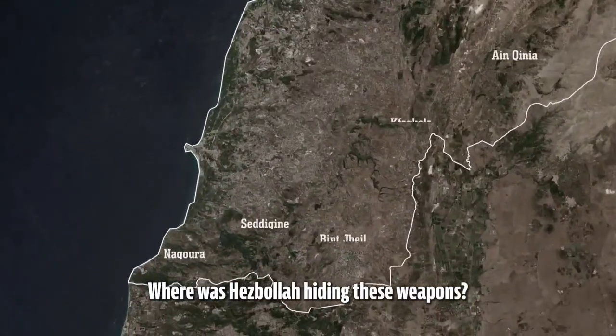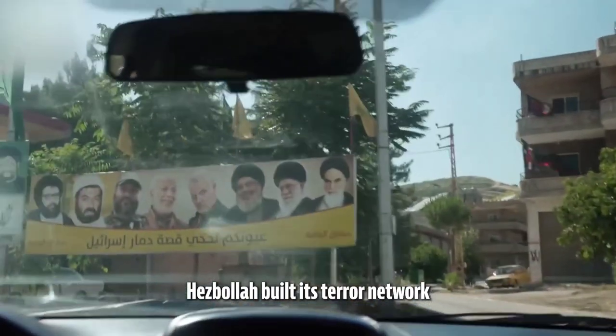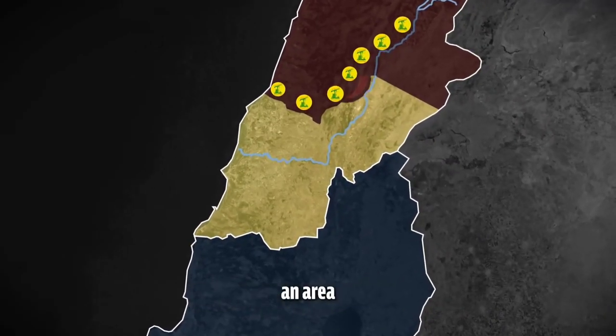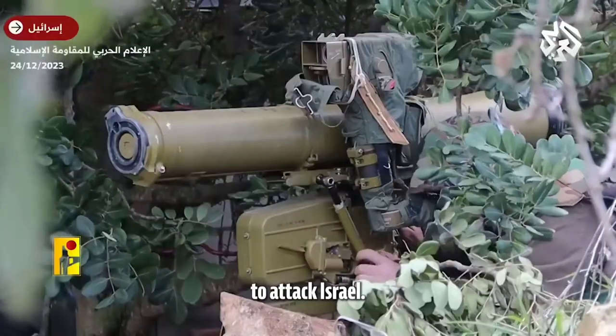Where was Hezbollah hiding these weapons? Inside Lebanese homes. For the last 20 years, Hezbollah built its terror network within population centers in Lebanon, primarily throughout southern Lebanon, an area that they turned almost entirely into a launch pad to attack Israel.